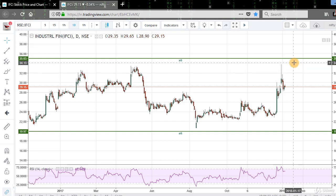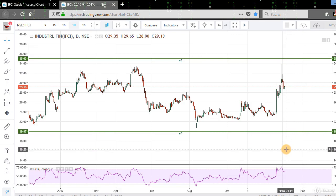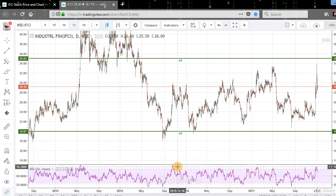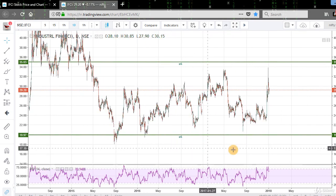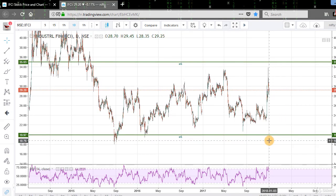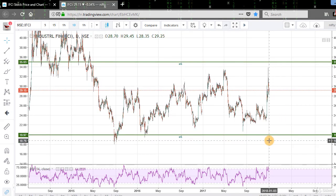So we should employ a strict stop loss at the 35 level or 20 level to minimize our risk. As the stock has been moving in this range since 2015, we are expecting prices to close within this range. Thanks for watching the lecture, see you in the next strategy.